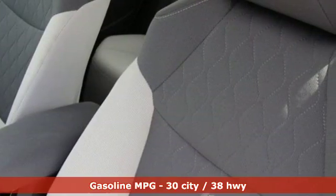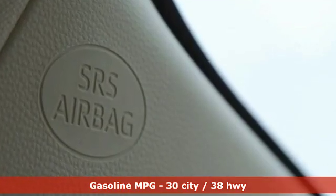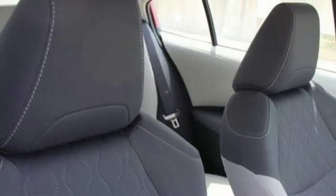A great vehicle is comprised of great features like these: smart device navigation, power heated mirrors, manual tilting steering column, configurable instrument gauges, Wi-Fi hotspot.